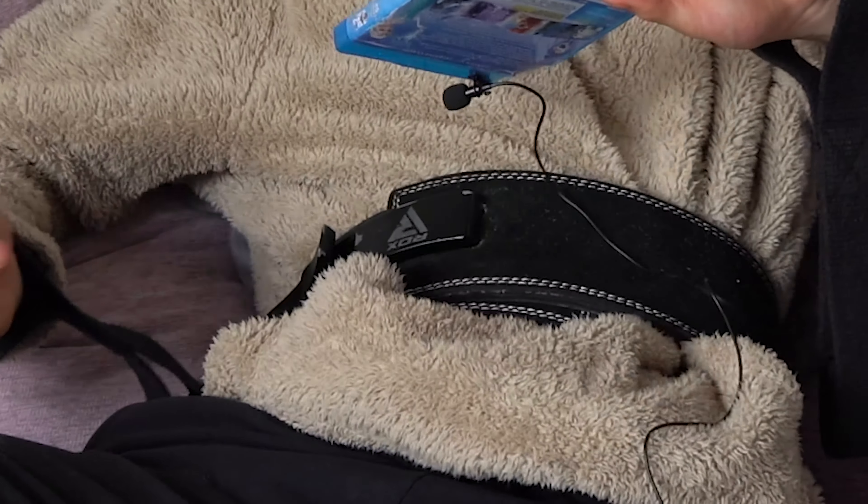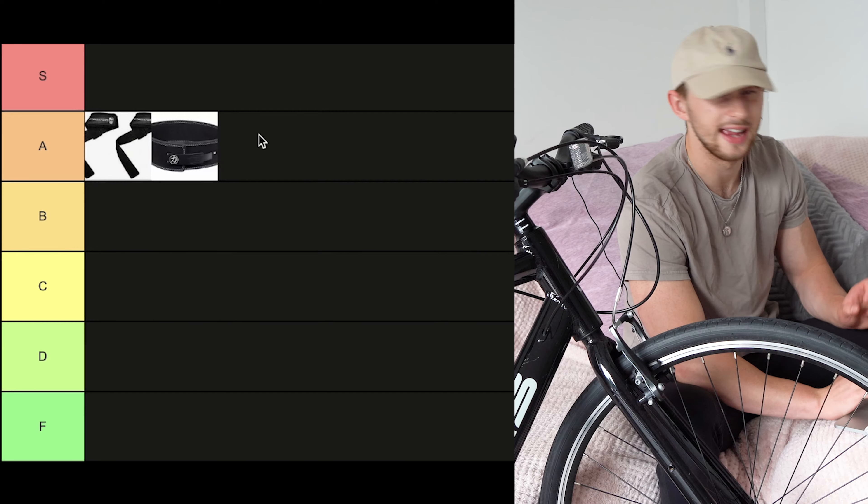A belt, simply because it's one of the most satisfying things in the world. A tier.